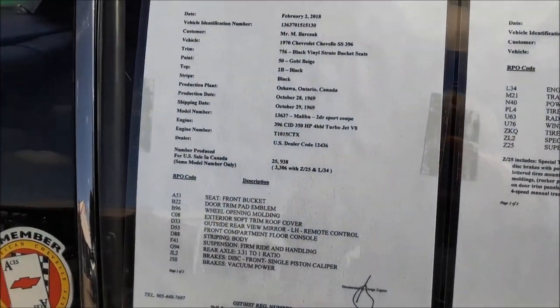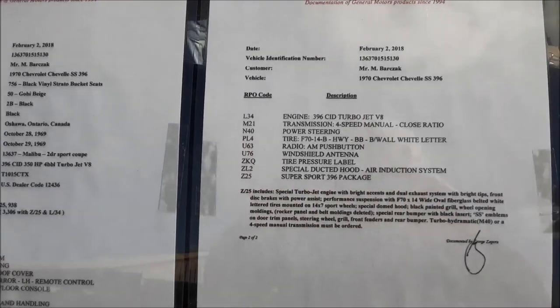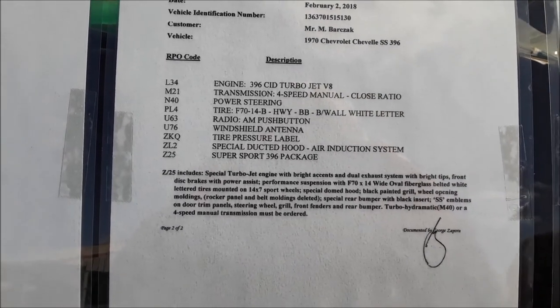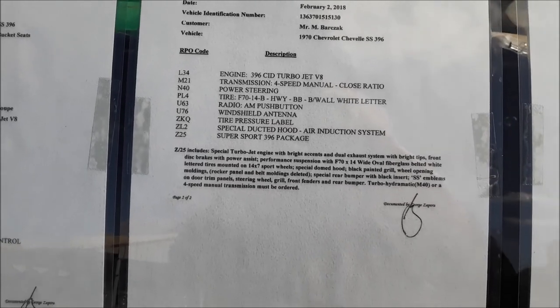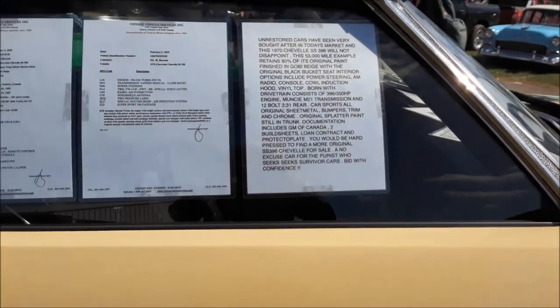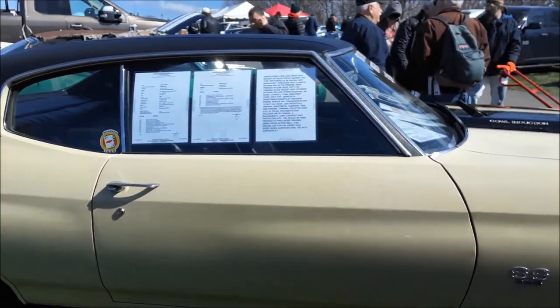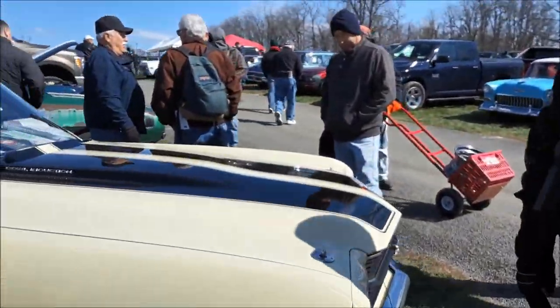This shows you everything which is on there, which is pretty good. 396 — not 350 — four-speed, power steering, and push-button. Special ducted hood, sport package, 396 package. I don't know how much they're asking, but it's attracting a lot of attention.